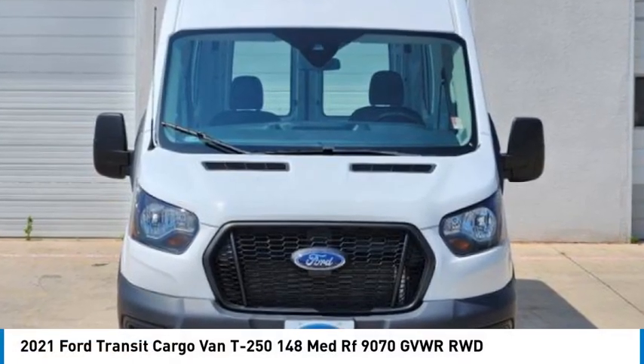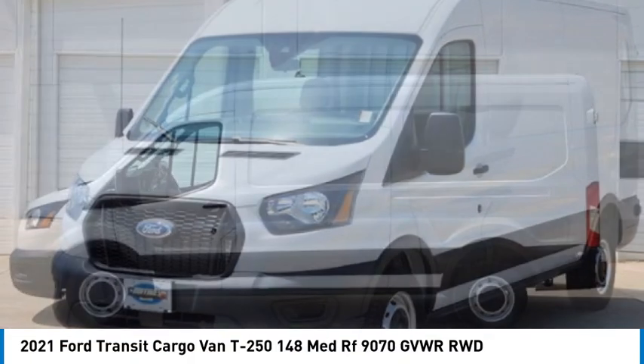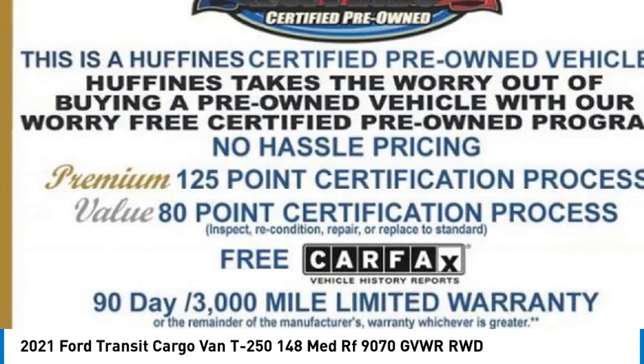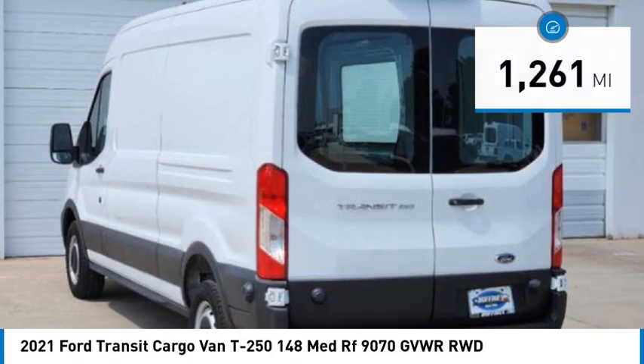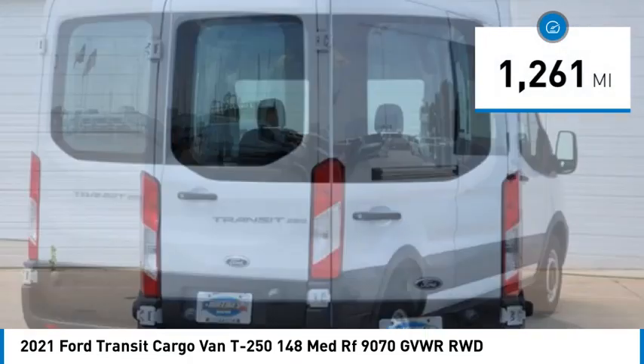Take a ride in the 2021 Transit 250. The Transit 250 comes in numerous configurations with impressive payload and towing capacities. It is comfortable and easy to drive. This vehicle has less than 2,000 miles. Here are some of this vehicle's great options.